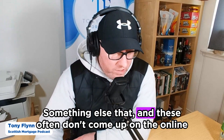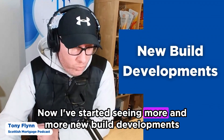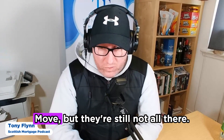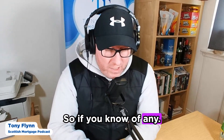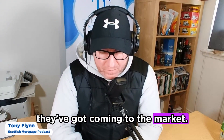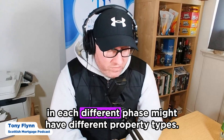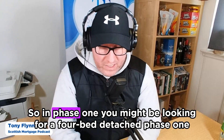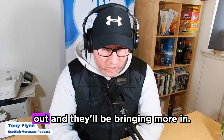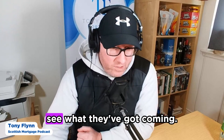Something else that often doesn't come up on online platforms is new build developments. I've started seeing more new build developments advertised on social media and Rightmove, but they're still not all there. So if you know of any new build developments in your area, it's worthwhile giving them a call or popping down to see what's coming to market. They typically release houses in phases, and each phase may have different property types, so it's always good to talk to new build developers directly to see what they've got coming.